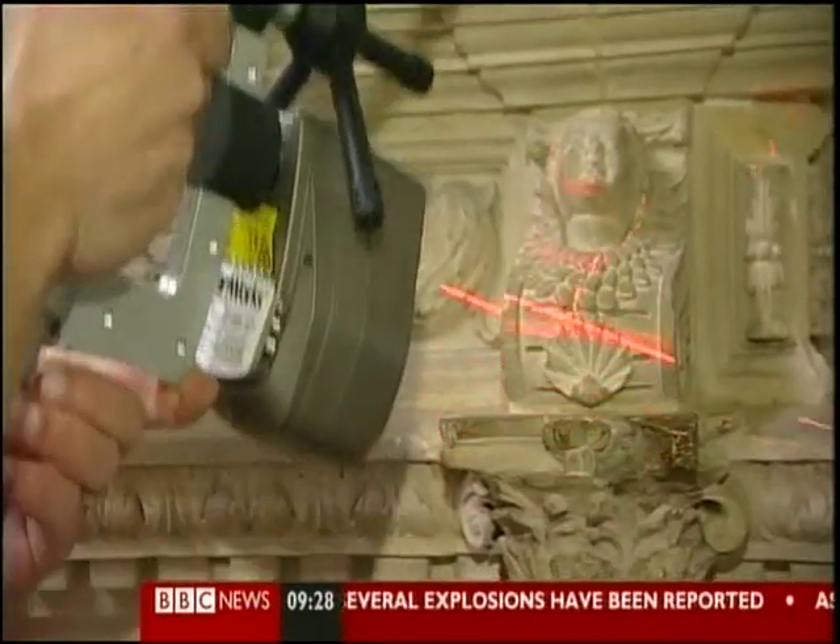We're scanning these tombs three-dimensionally. Both of them appear to be multi-phase monuments — they have a first and a second phase, separated by perhaps as little as 15 years. What we're going to do is virtually disassemble them and reconstruct them in what we think were their original appearances.